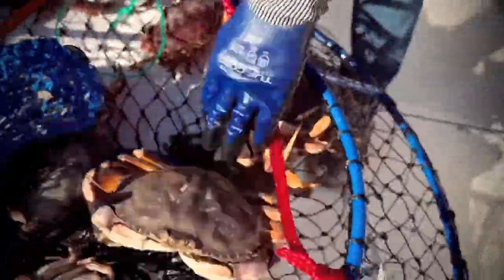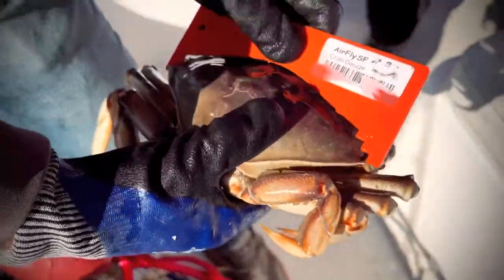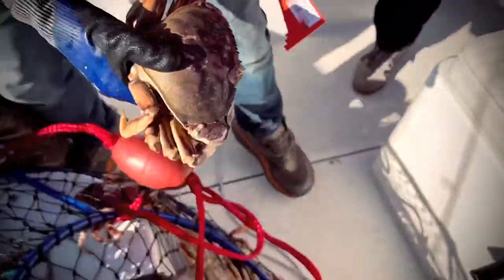That one's a keeper. It's got to be to this notch. That's definitely a keeper.